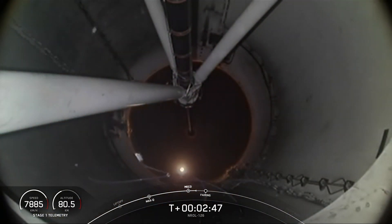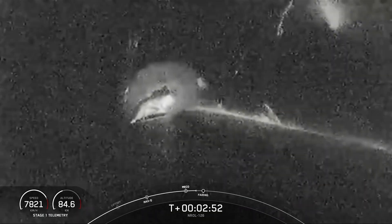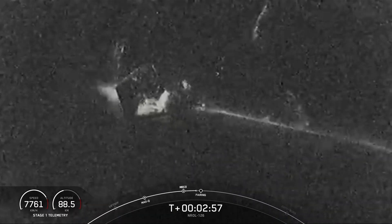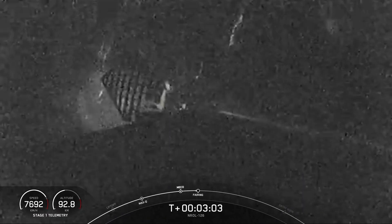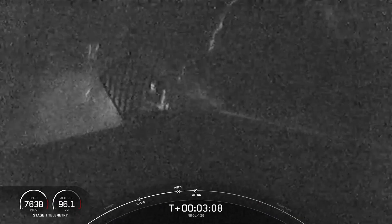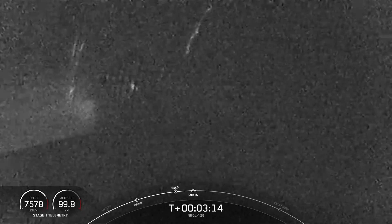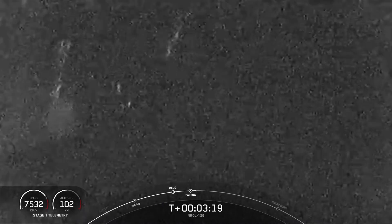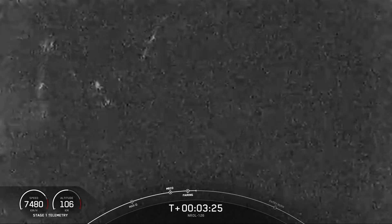Both vehicles are following nominal trajectories. We can now see those grid fins deploying on the side of the first stage. Coming up next will be fairing deployment. Fairing separation confirmed. Those fairing halves have been separated from the vehicle, exposing the payload to the vacuum of space on the second stage.